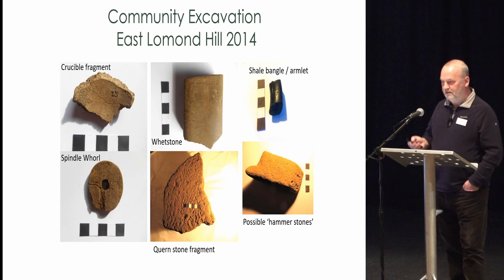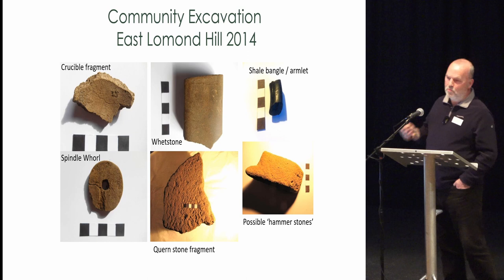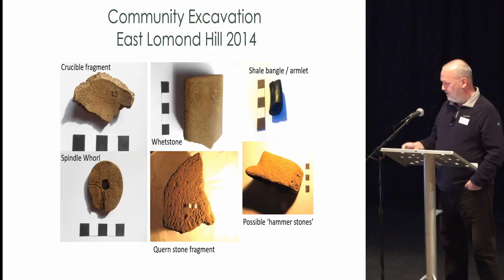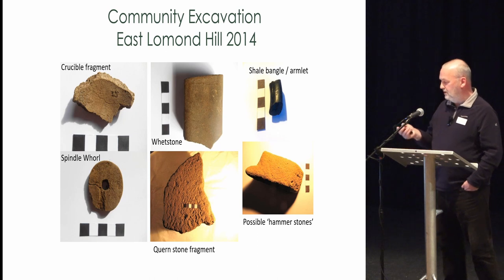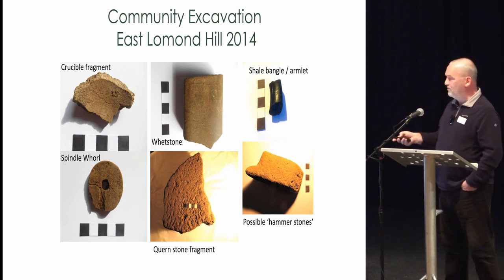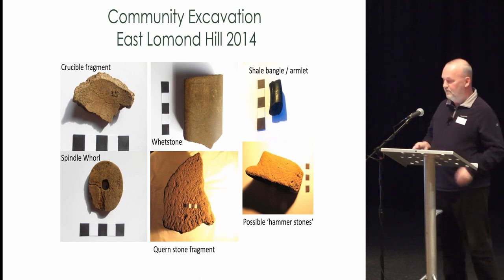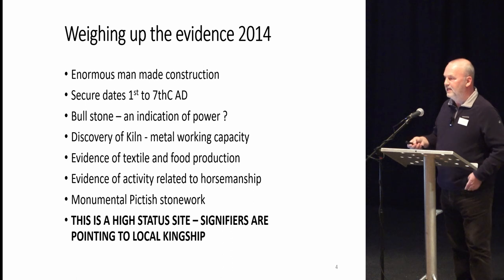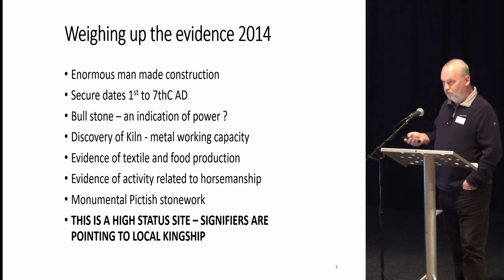Some of the finds which were diagnostic in 2014: shale armlets and bangles — they find more shale on each excavation — and cannel coal and possible jet. The kitchen tools, possible hammer stones, quern fragments, spindle whorls, whetstones — what you would expect to find in a significant settlement. Also a crucible fragment indicating other kinds of activity going on up there beyond the domestic: crucible fragments used for smelting. So at the end of the 2014 excavation, from that initial five by ten metre trench, everything was pointing to a high-status site. The Pictish material together with the late Roman material was giving us a clear indication we were dealing with something rather special.